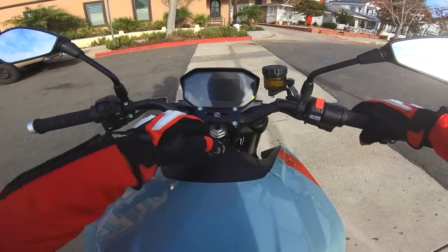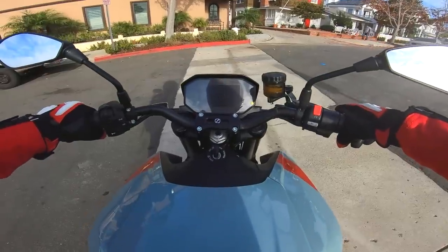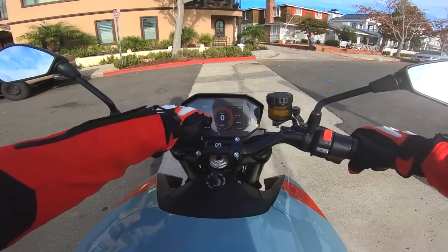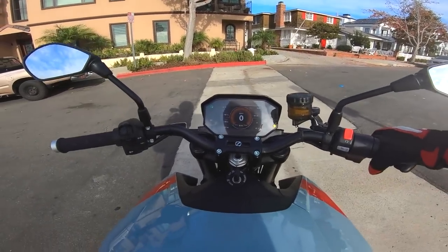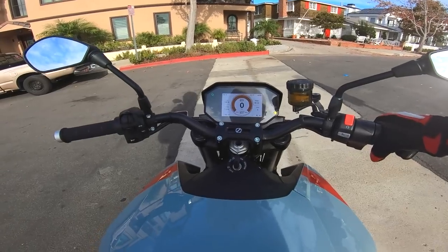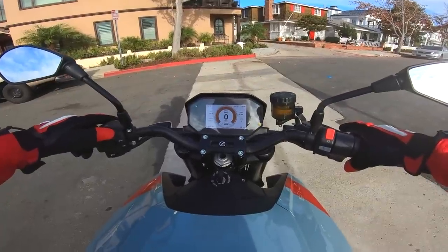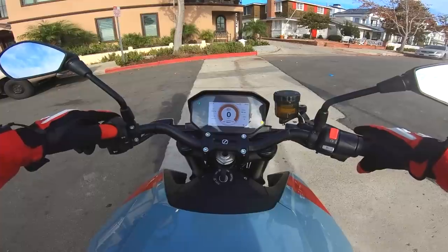Alright guys, here we go. All electric power from Zero. We charged it overnight and it is at 100% battery capacity. We have about a 13-14 mile ride to the Motorcyclist office this morning. Right now we're in sport mode, which gives maximum performance from this engine.